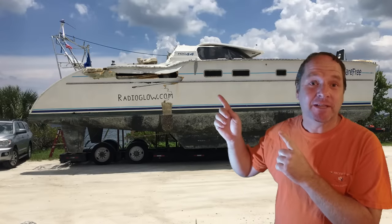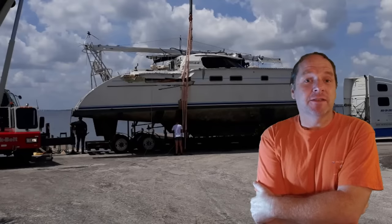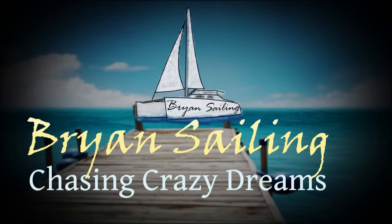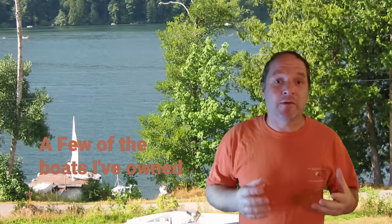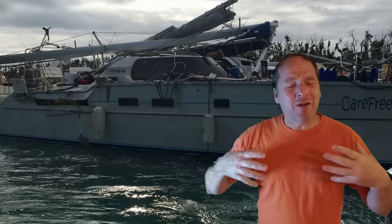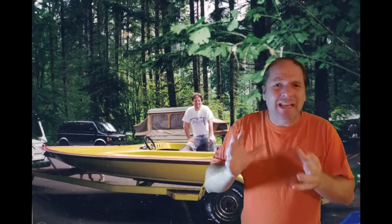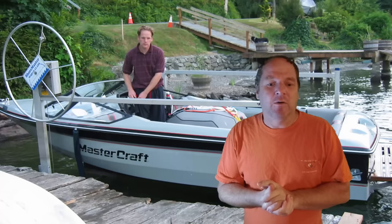How much should I pay for this hurricane damage catamaran, and how do you go about buying a hurricane damage boat? All this and more in this episode. I'm not exactly an expert on this, but this is the 12th sailboat I've owned, and I've owned even more power boats. But I've bought a grand total of one hurricane damage boat. I'll go through my understanding of the process, though every situation is a little bit different when buying a boat.